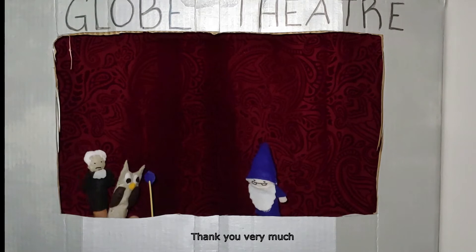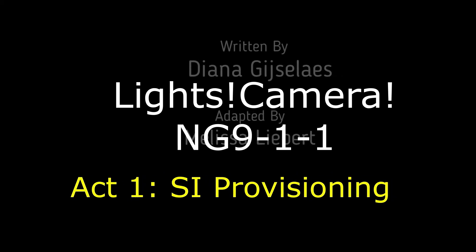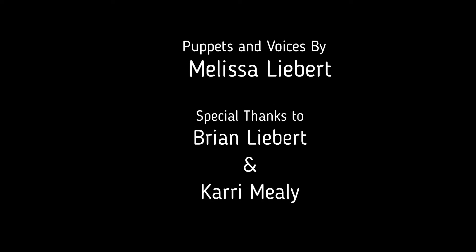9-1-1 for the next generation, spread to every corner of the nation, using modern technology. With geo-validation and more collaboration, we'll save more lives and property.